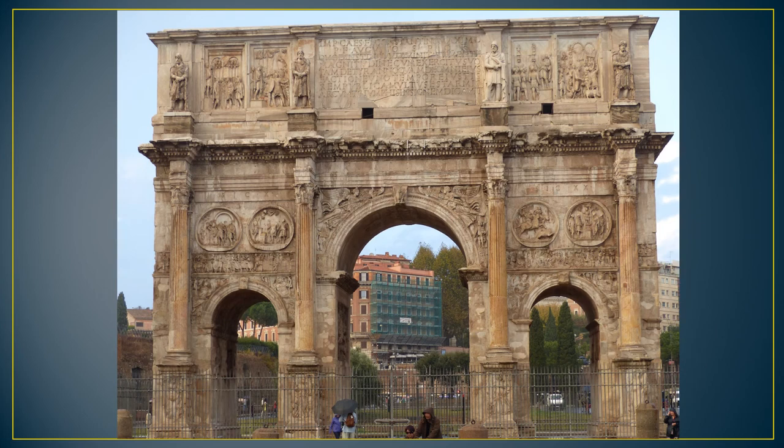The triumphal arch was erected in 25 BCE over major thoroughfares. As the structure had no practical functions, it was built based on columns and arches with rich decoration.